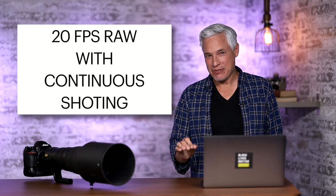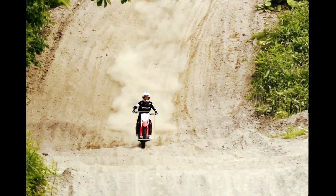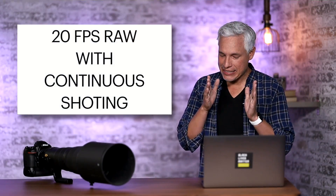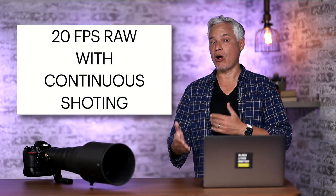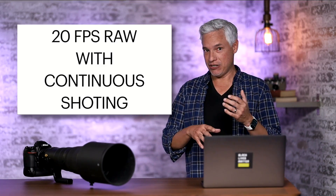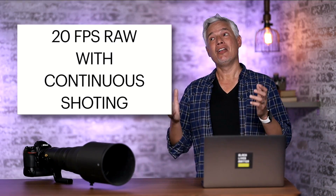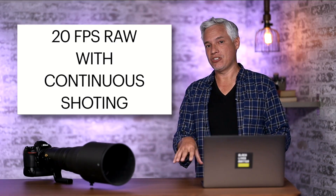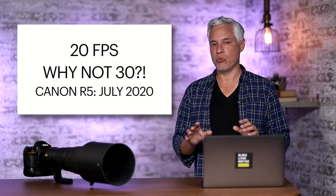Maybe the most compelling spec is 20 frames per second RAW with continuous shooting. What I think this means is it can continue to shoot without filling up the buffer — these RAW files will be unloaded to the card at the same pace they're being captured, so you never have to worry about buffering. That's something the Canon R3 and Sony A1 have also overcome, so it is also just reaching parity.